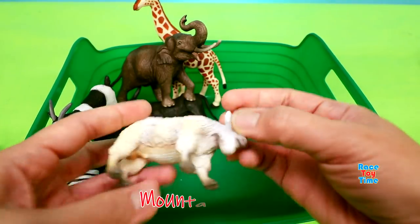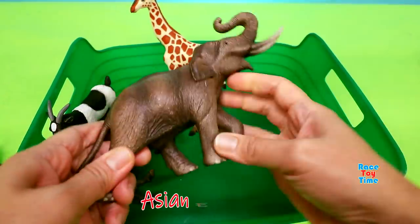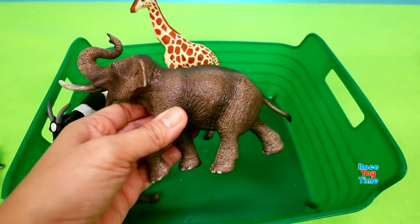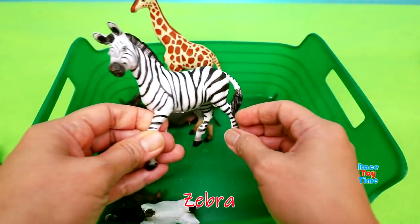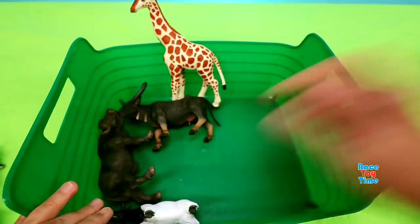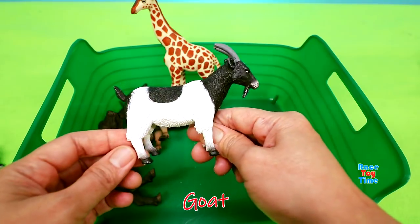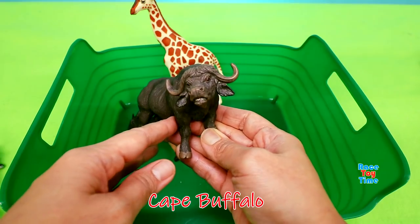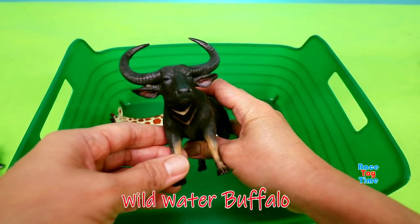Mountain Goat. Asian Elephant. Zebra. Goat. Cape Buffalo. Wild Water Buffalo.